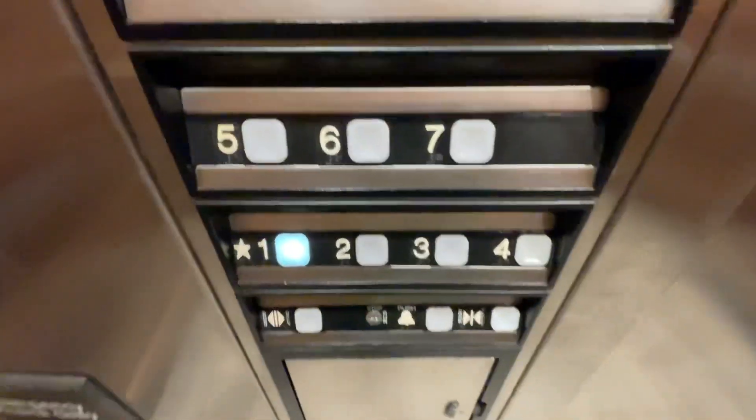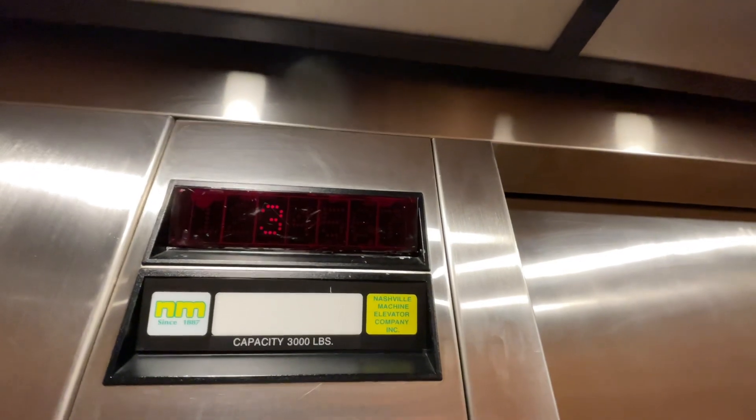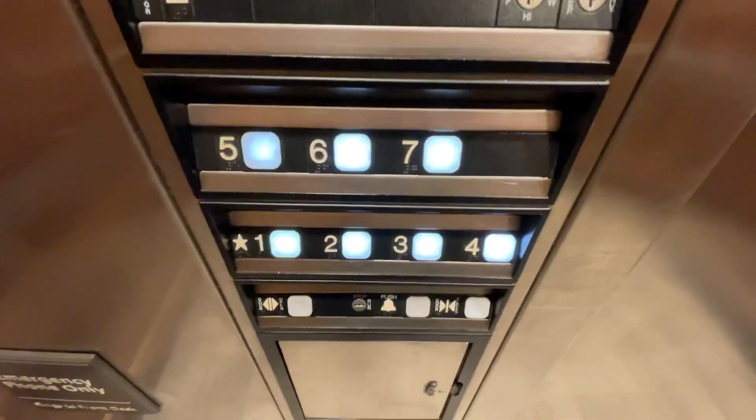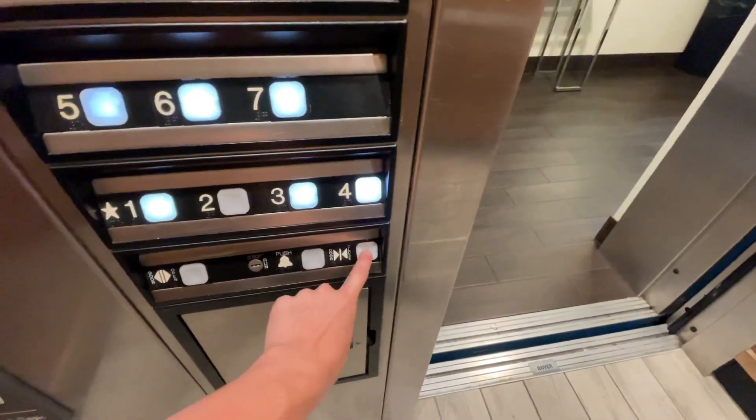It's a nice elevator with some wooden pads. And here's your fixtures with 7 floors. Let's see if it might do it. No. Hang on. Just made a little pit stop on 2.